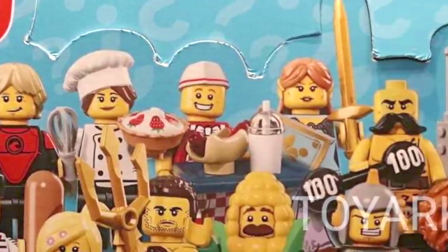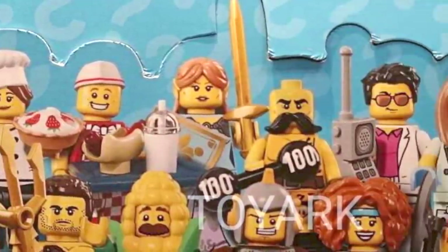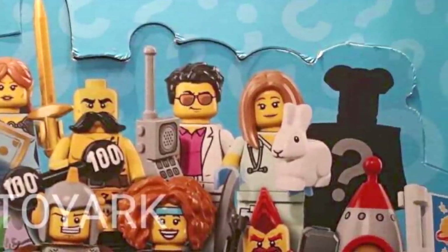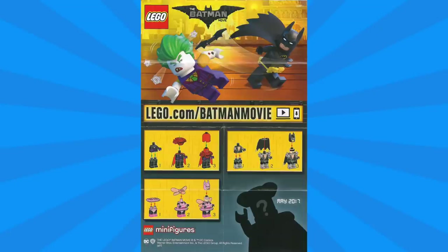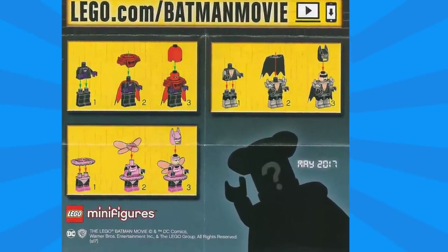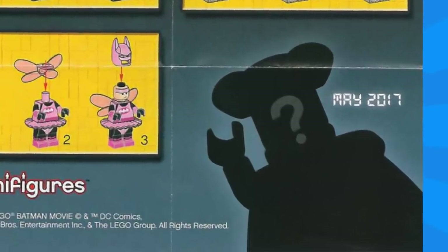And in the back row we've got the Surfer Boy, Gourmet Chef, Hot Dog Vendor, Elf Maiden, Circus Strongman, Yuppie, Veterinarian, and a mystery character called Highwayman. As you may recall, this mystery figure was first featured on the back of the pamphlet from the Lego Batman collectible minifigure series.